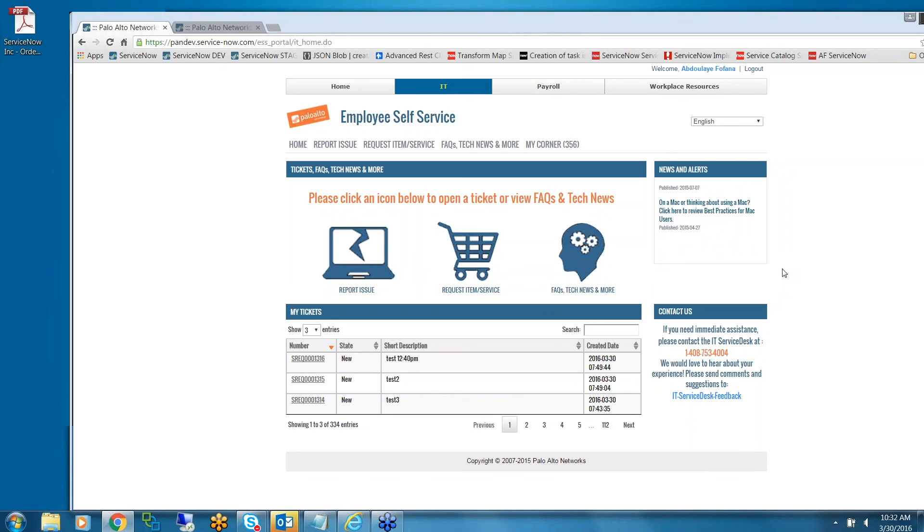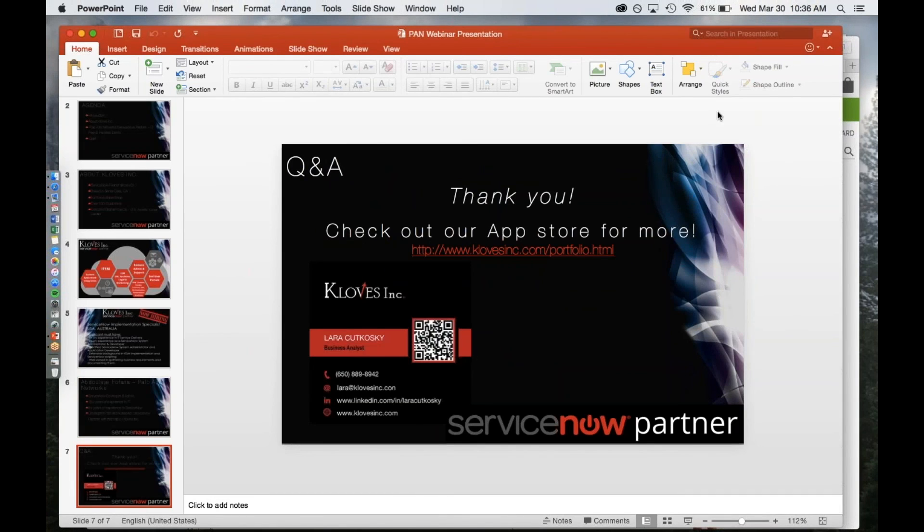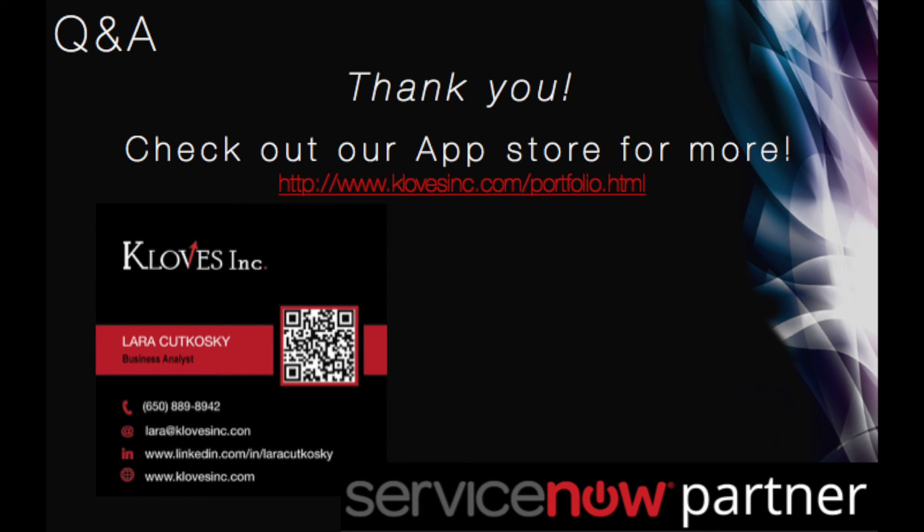I don't see any other questions. If you do have questions, you can always email me. You can check out our app store at closeinc.com/portfolio.html. You can also contact me, Laura, at lara@closeinc.com.